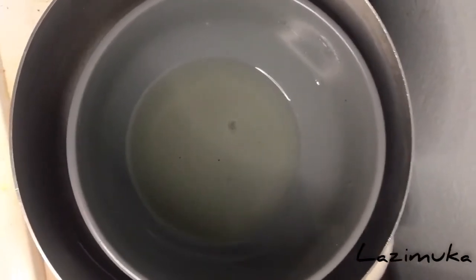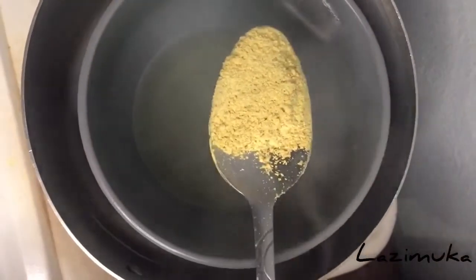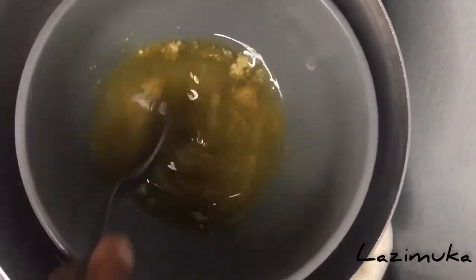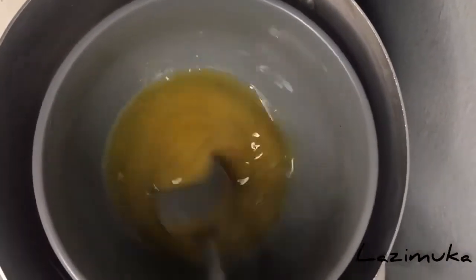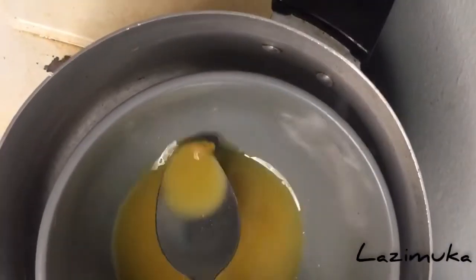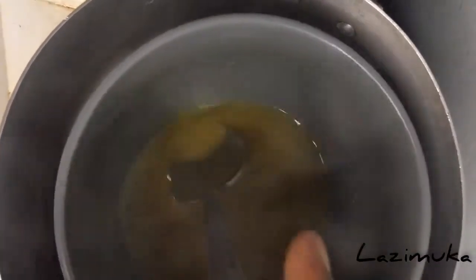Once all the coconut oil has melted, you need to add your fenugreek powder. This is how much powder I'm going to be adding — you just pour it inside and stir. Basically that's all you need to do.